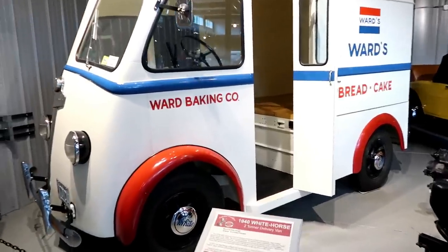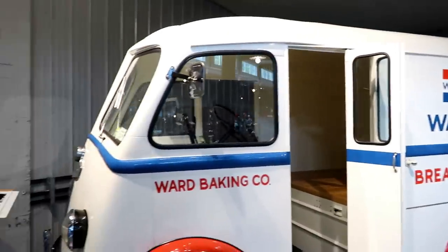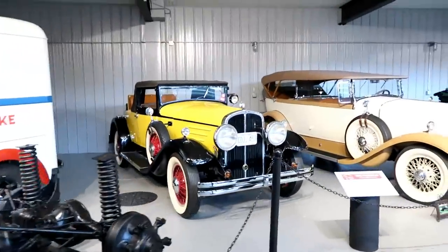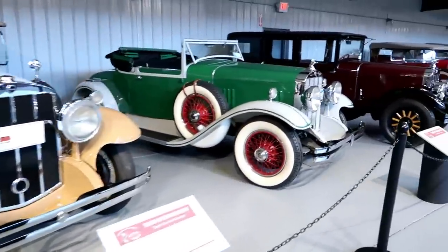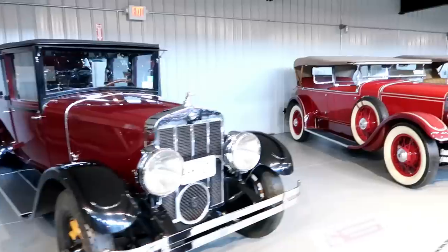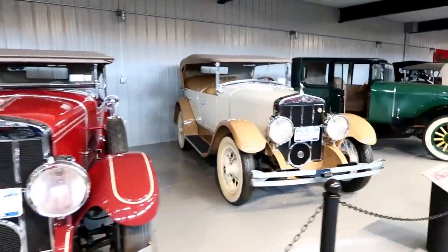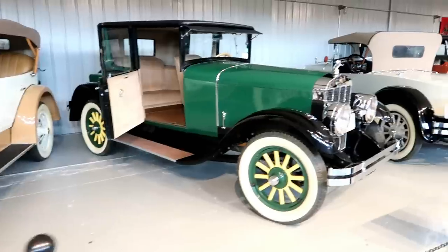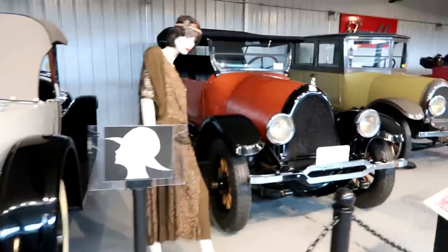Looks like we have another delivery van, but this one would be for bread and cakes. I don't think we've done this section here, but let's give a quick look at the vehicles. I'll come back another day to do the descriptions — just want to give you a quick look at these particular vehicles. And if I'm not mistaken, this is called the Franklin Room, so these are all Franklins for the most part.